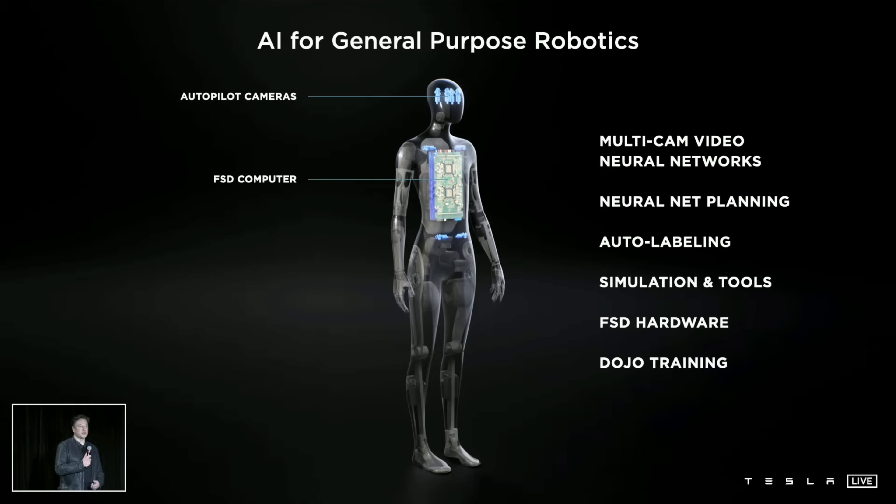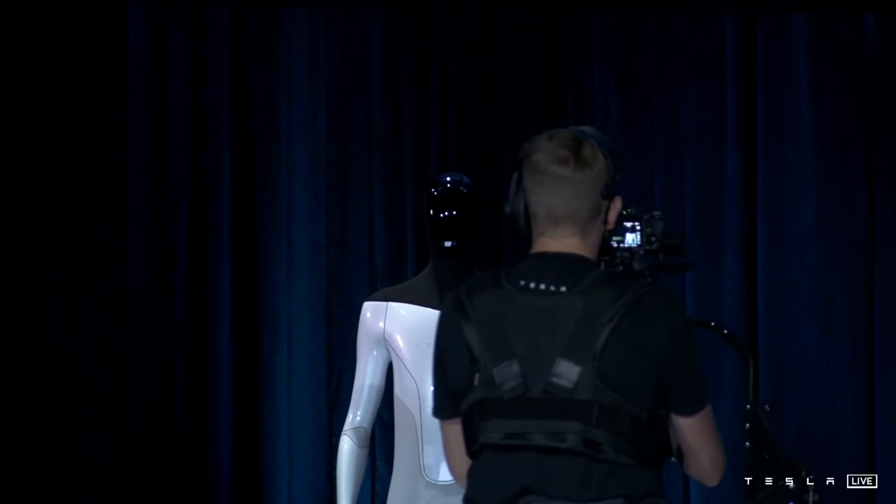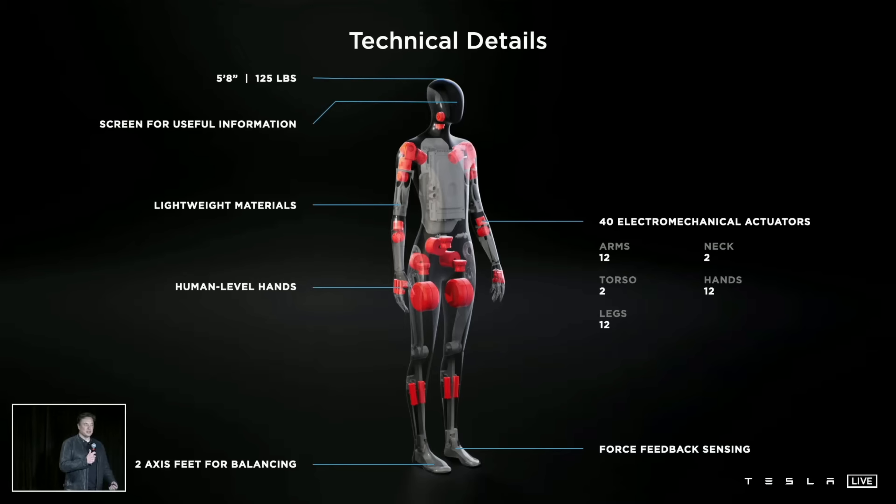It's tough to tell how functional and real this is, because they have a lot of specific details and had one on stage, but it couldn't move yet. It's 5 foot 8, 125 pounds, has a screen on the face for useful information, uses lightweight materials, has human-level hands, and uses 40 electromechanical actuators — 12 for the arms, 2 for the neck, 2 for the torso, 12 for the hands, and 12 for the legs. There are two-axis feet for balancing with force feedback sensing.